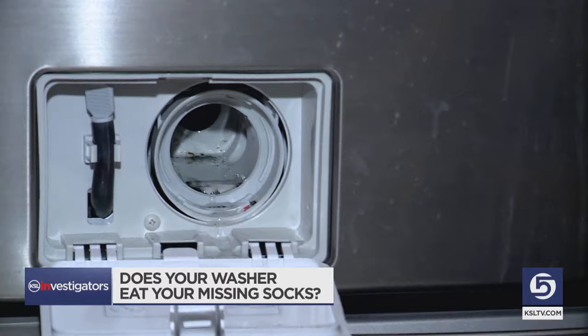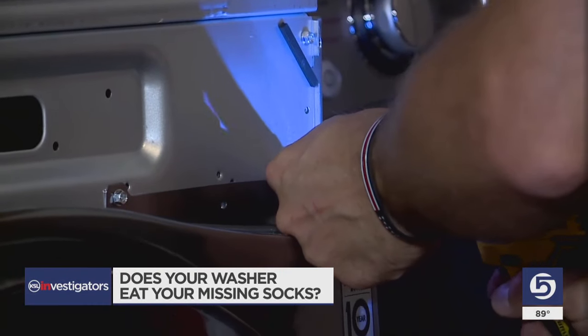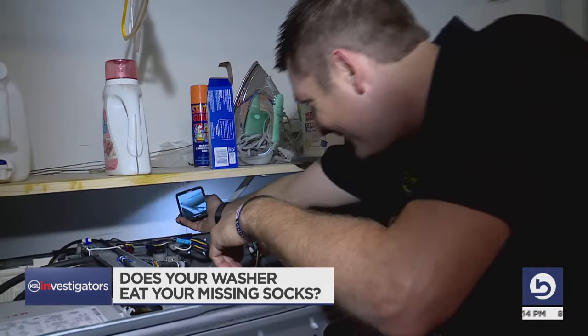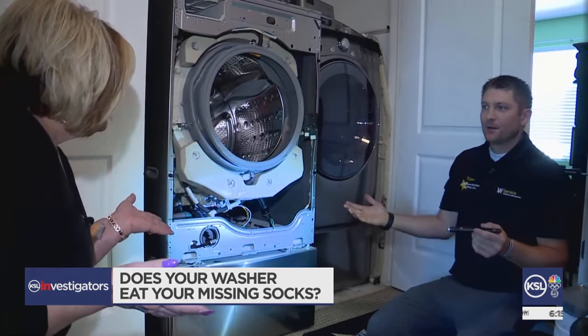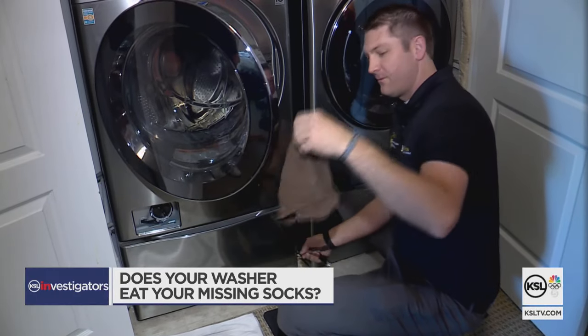We checked Connie's filter for stray socks. 'We don't have actually anything in the filter itself.' Digging deeper, Murphy opened up Connie's washer to see if any sock had made it past the filter. 'We found nothing, not one trace. Your washer's spick and span, nothing down inside of it.' No socks — no sock monster. At least, no sock monster in her washer.